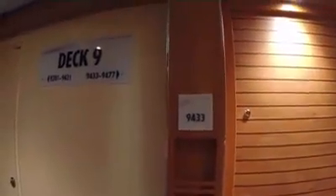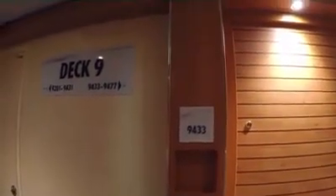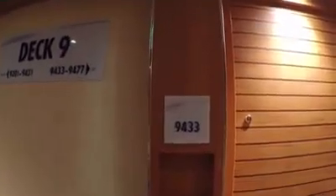So here we are on the brand new Carnival Horizon at room 9433. I'm going to do a tour of this room today to let you know what it's like.